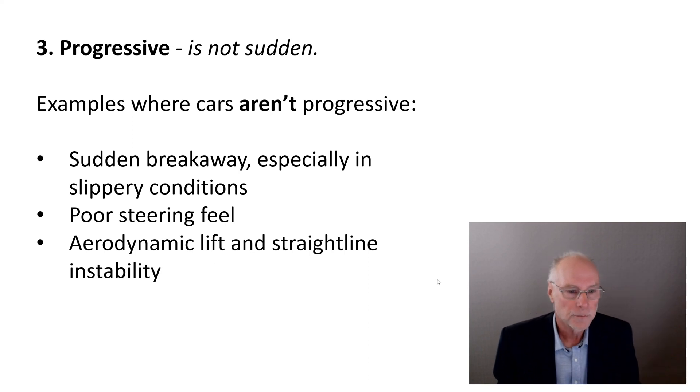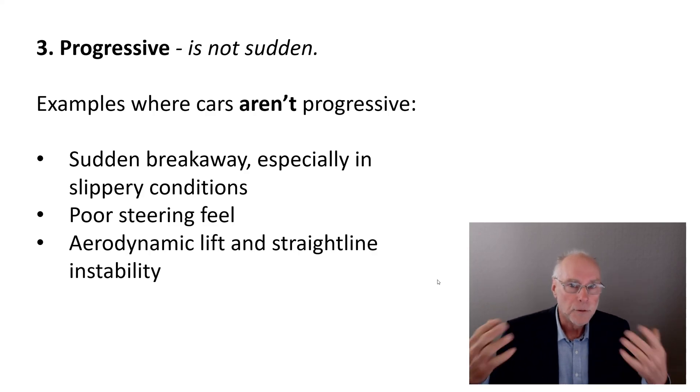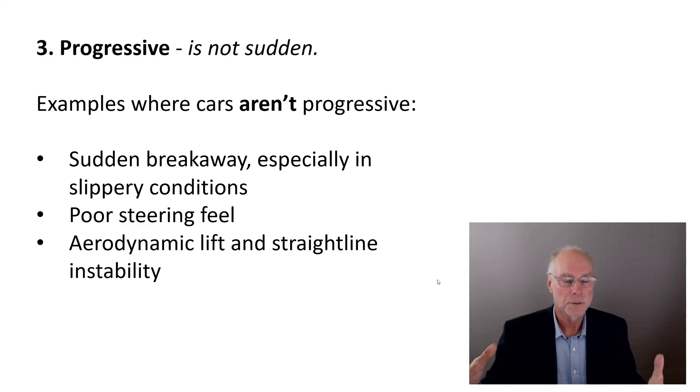A final example of a lack of progressiveness is aerodynamic lift and straight-line instability. The car might be progressive and communicative at low speed, but as you go faster it changes — it can become quite sudden because aerodynamic lift has reduced grip, or it becomes unstable in a straight line and is easily blown off course. What was a nice progressive corner, you pop over the brow of a hill and suddenly you're nowhere. That's not progressive, that's sudden, and you don't want sudden cars — especially road cars.